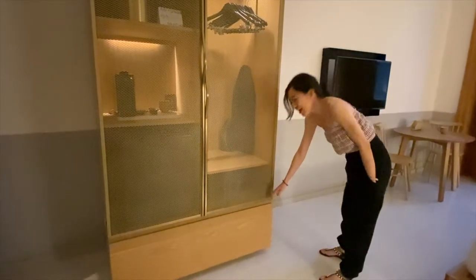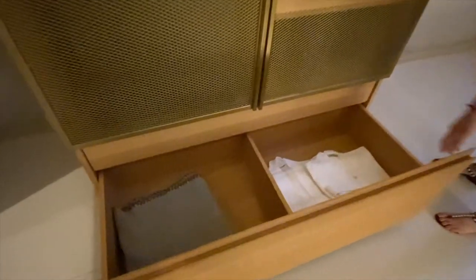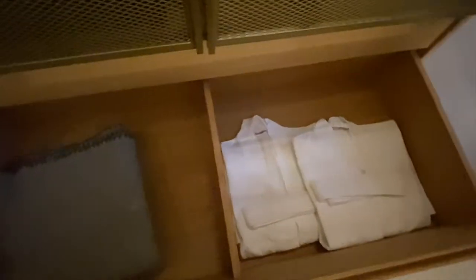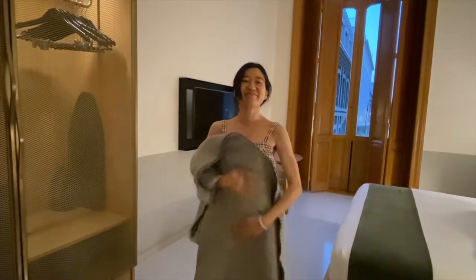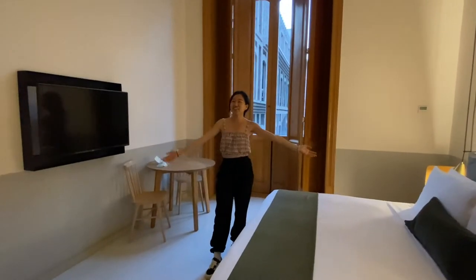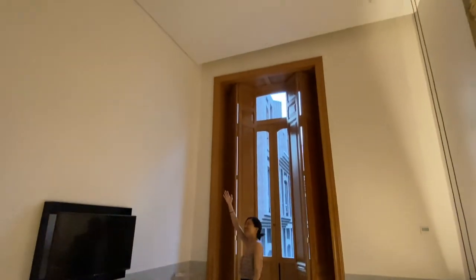Inside the drawer at the bottom, they provide a bathrobe and a blanket. As you can see, the room has a super high ceiling — more than 10 feet, maybe 12 feet.